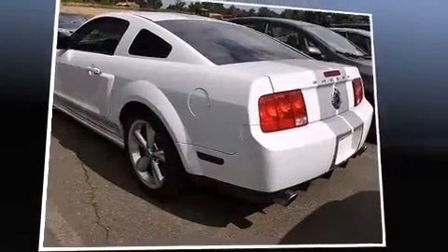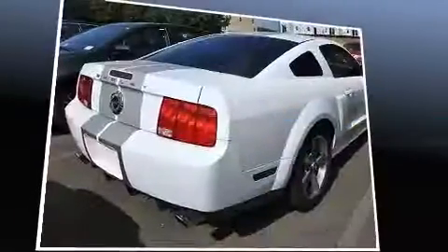Outstanding design defines the 2007 Ford Mustang. This two-door, four-passenger coupe still has fewer than 70,000 miles.